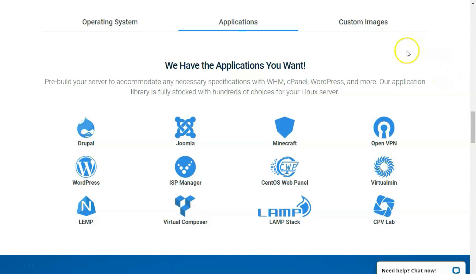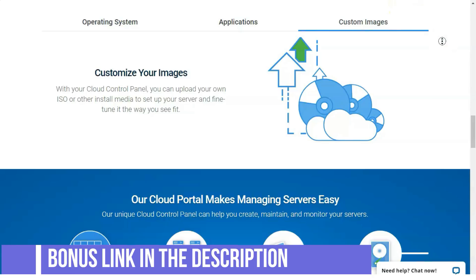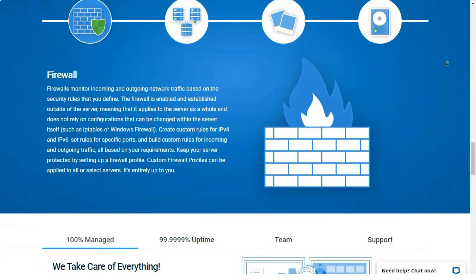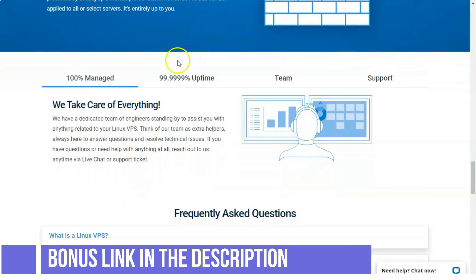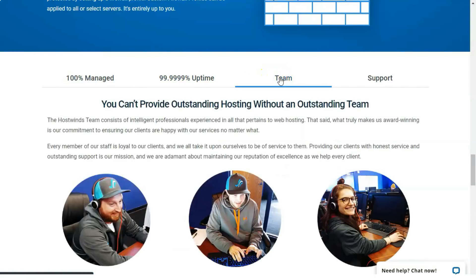There are also a number of unmanaged hosting plans with both Linux and Windows options. The lowest tier of unmanaged Linux VPS starts at just $4.99 per month for 1GB of RAM, 30GB of disk space, 1TB of monthly data transfers, and unlimited email. The tenth tier scales up to $328.99 per month for 16 CPU cores, 96GB of RAM, 750GB of disk space, 9TB of monthly data transfers, and unlimited email.